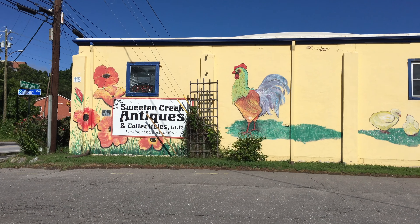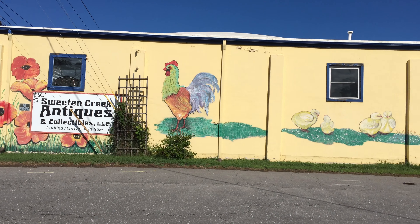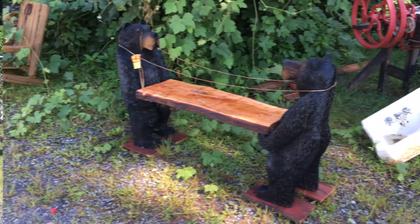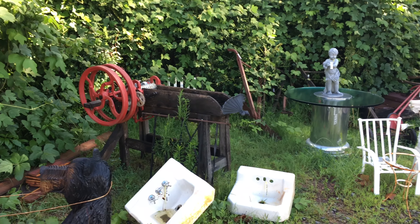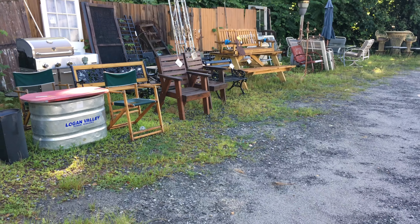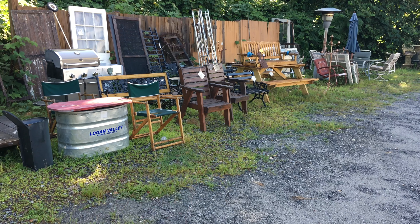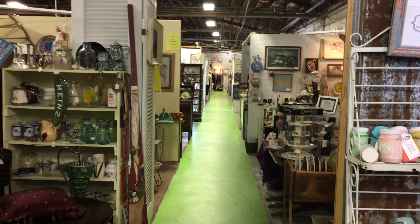This is our first stop, about a mile away from the Biltmore and Biltmore Village. Basically we're here just to kill some time and looking for maybe something for the shed — that would be cool. I'm kind of liking those chairs there, maybe for the porch, front porch. There's rows and rows of antique goodness.